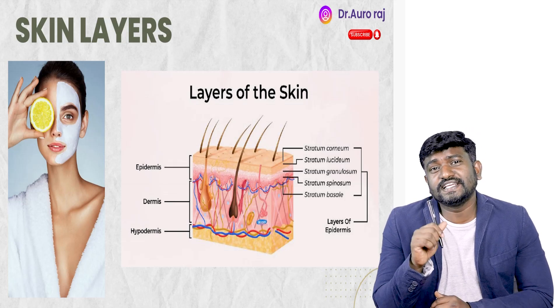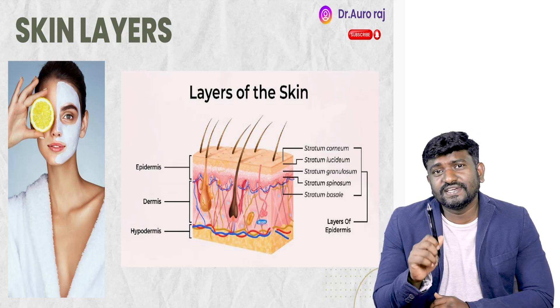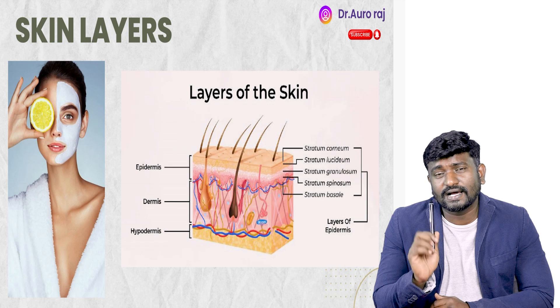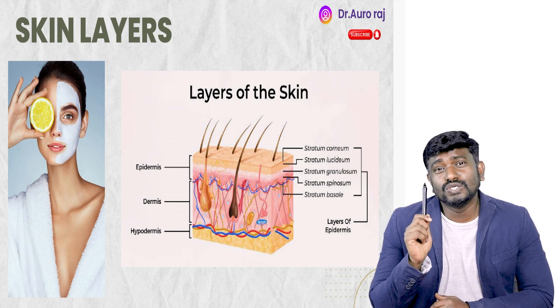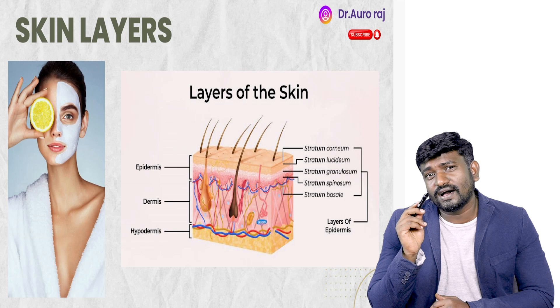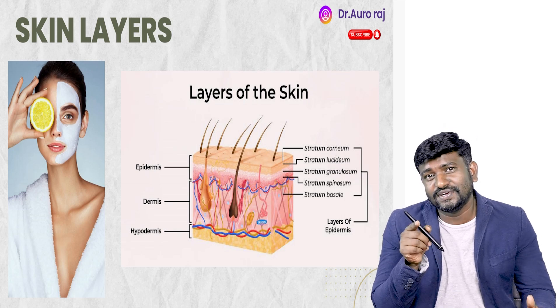Hello everyone. Today we are going to see dermatology. Usually we have five to seven questions from dermatology and most of them are going to be image-based questions. So therefore we are going to look into all high-yield images today. Let's dive into the lectures.